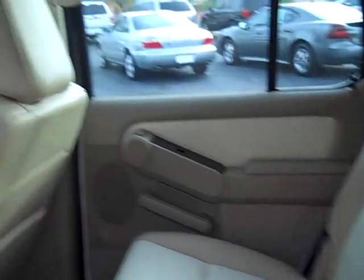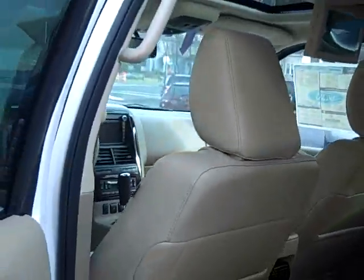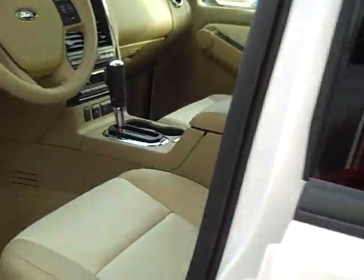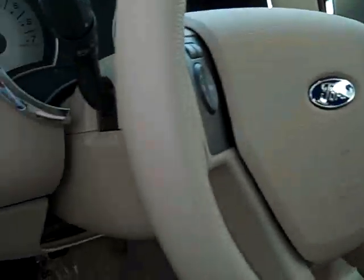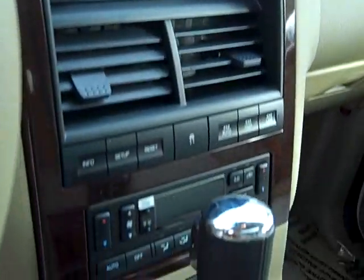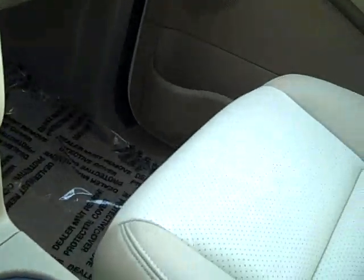Plenty of seating, plenty of room in the back. Features include a DVD player, keyless entry pad, power moonroof, memory seats, navigation, dual zone climate control, and heated front leather seats.